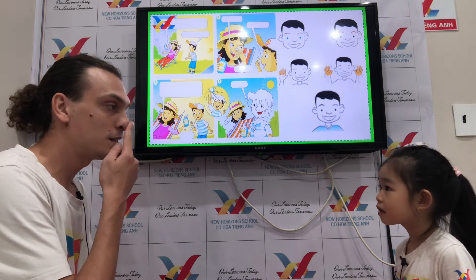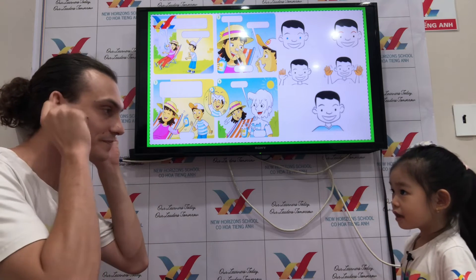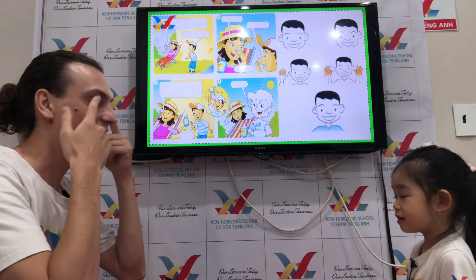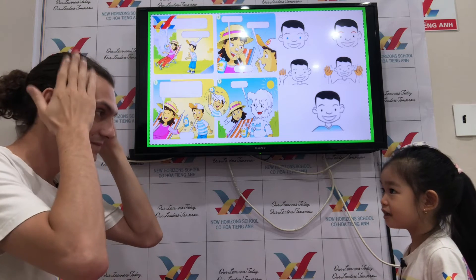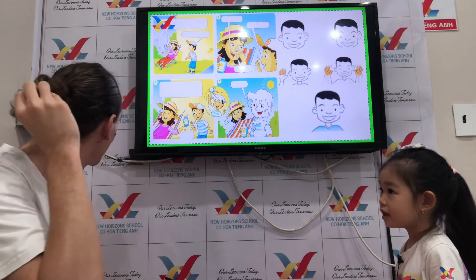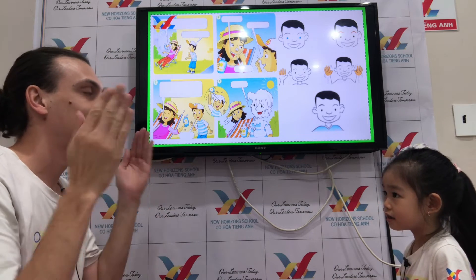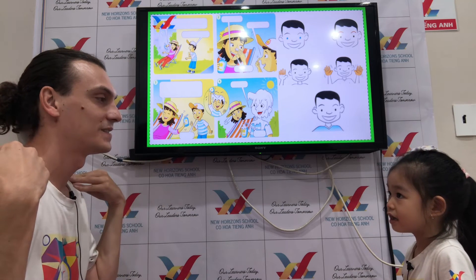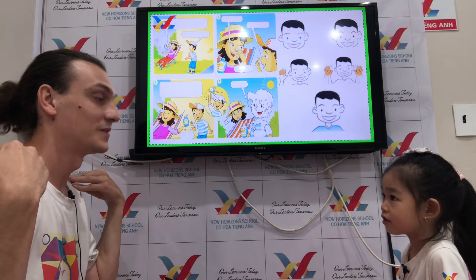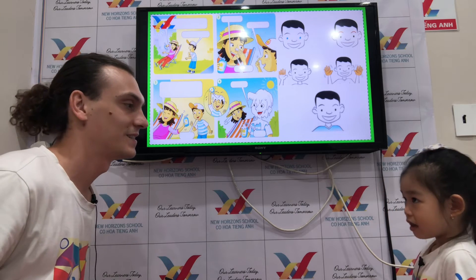Okay, now let's go on with my body. This is nose, ears, eyes, face, head, hair, hand, finger, shoulders, legs.